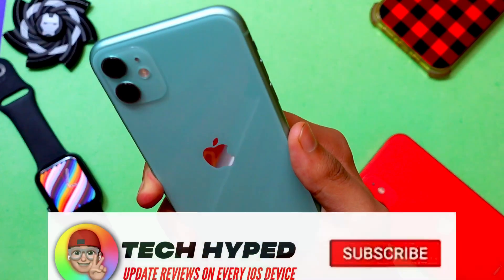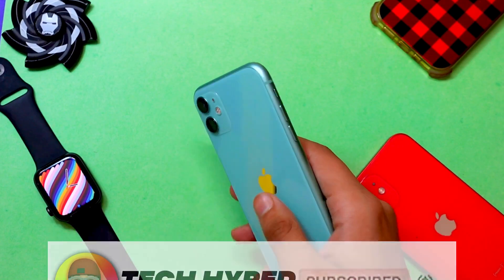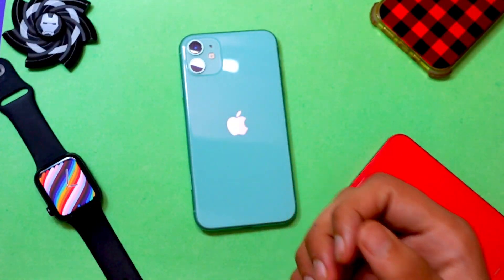Thank you so much for watching this video. It's really awesome that you stuck till the end. Consider subscribing to the channel for more videos like these — I'll see you all in the very next episode.